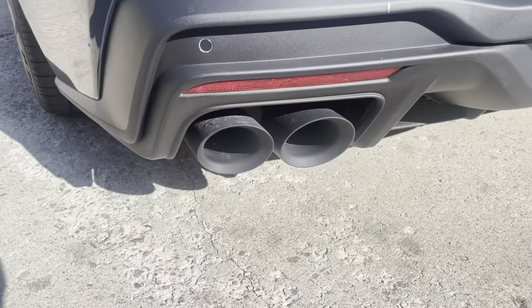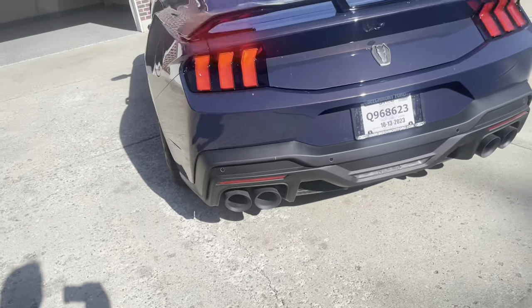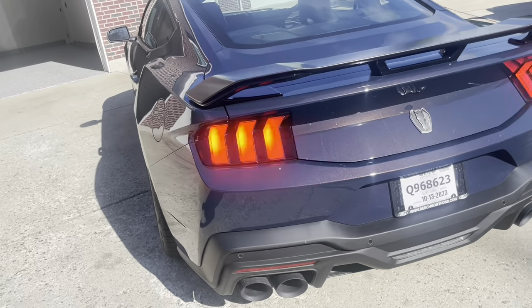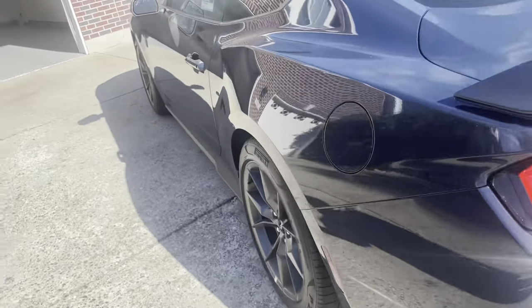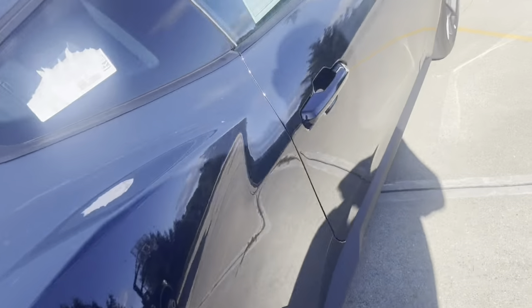Black exhaust tips from the factory on the dual exhaust — pretty cool. We're going to see how the previous generation exhaust lines up on these things and test fit one just for fun. The interior on this thing is just beautiful.